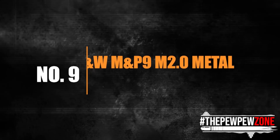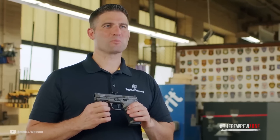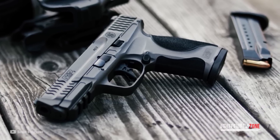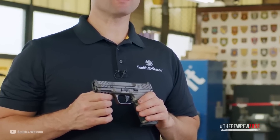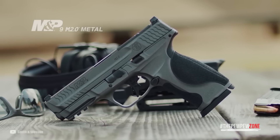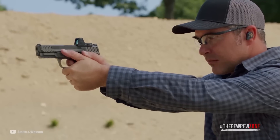Number 9: Smith & Wesson M&P 9 M2.0 Metal, MSRP $899. The Smith & Wesson M&P 9 M2.0 Metal is an excellent metal-framed gun that offers outstanding performance and versatility. Its lightweight and rigid aluminum frame provide a solid foundation for higher performance. Built on the M&P platform, the M&P 9 M2.0 Metal is compatible with all M2.0 magazines, slides, holsters, and palm swells, providing a good level of customization. The M&P 9 M2.0 Metal has an optimal 18-degree grip angle for a natural point of aim, ensuring consistent and accurate shooting.